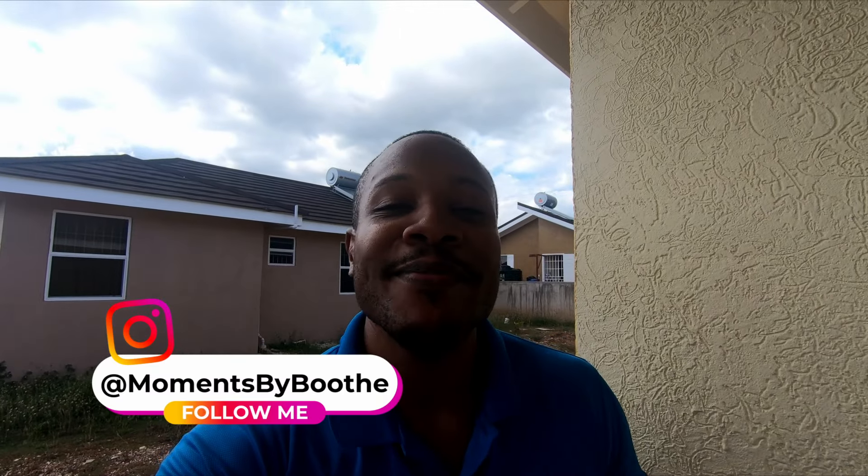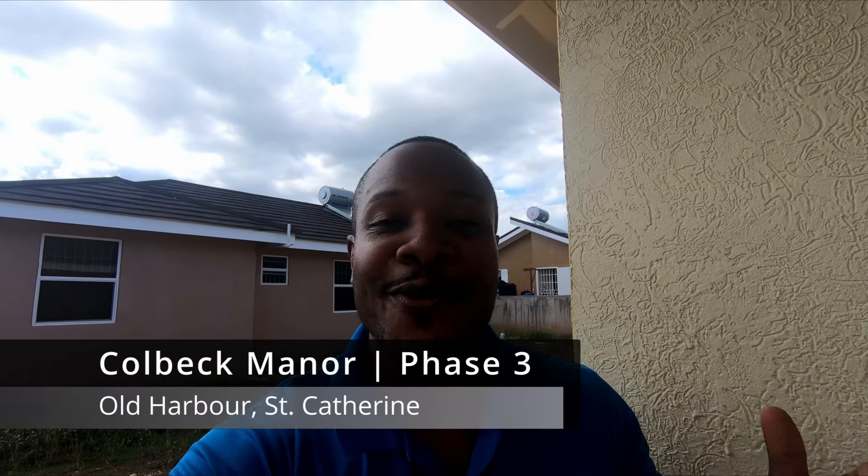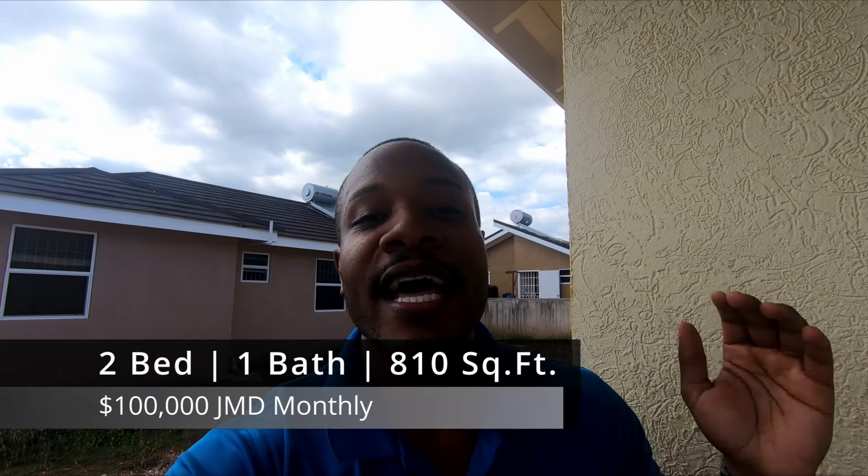Hi Momentals, thanks for watching another Moments by Booth video. If you're new to the channel, I'm Akeem Booth, real estate YouTuber and realtor. Today we're in Old Harbor, more specifically Kobe Manor, to check out my brand new listing — a two bed one bath available for rent at an asking price of $100,000 per month.